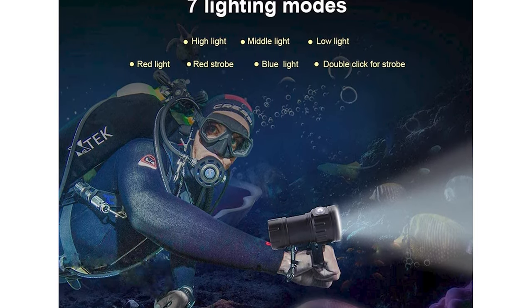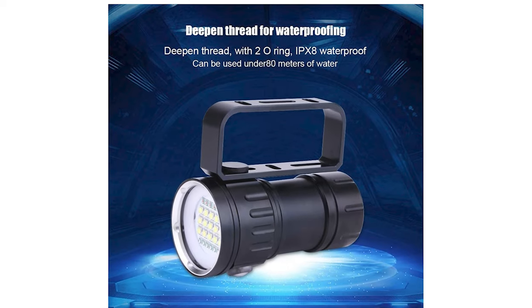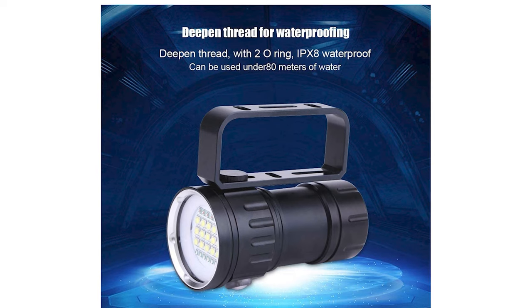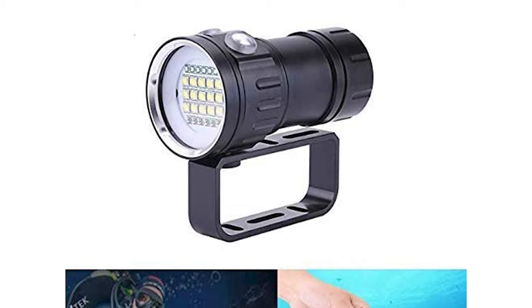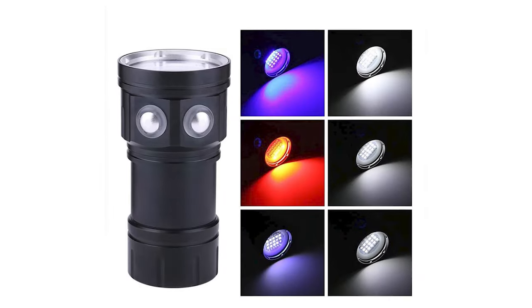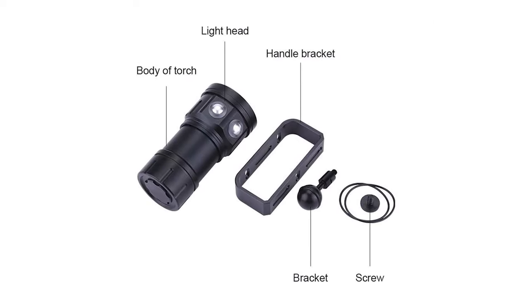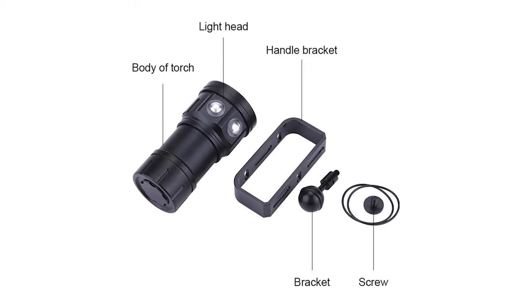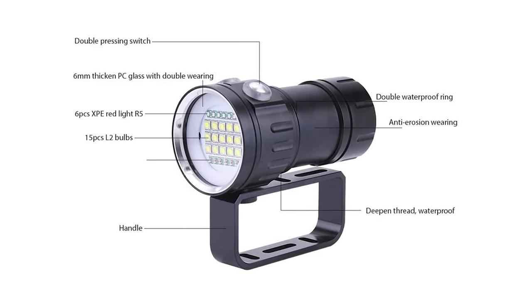All finishes are non-toxic, safe, and durable. The 18,000-lumen flashlight uses a double-press switch to adjust brightness and lighting mode — the left switch is for white light, and the other for red and blue light. This underwater flashlight adopts a handheld design, easy to carry underwater, and is suitable for outdoor and underwater activities.